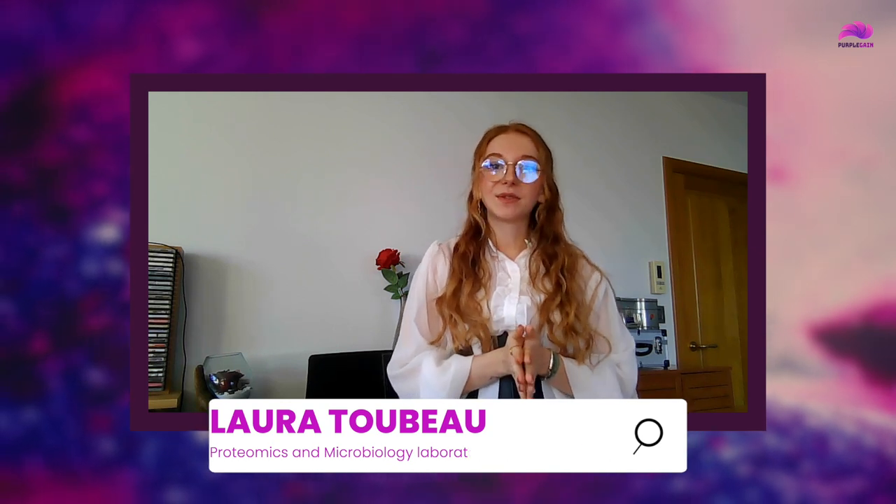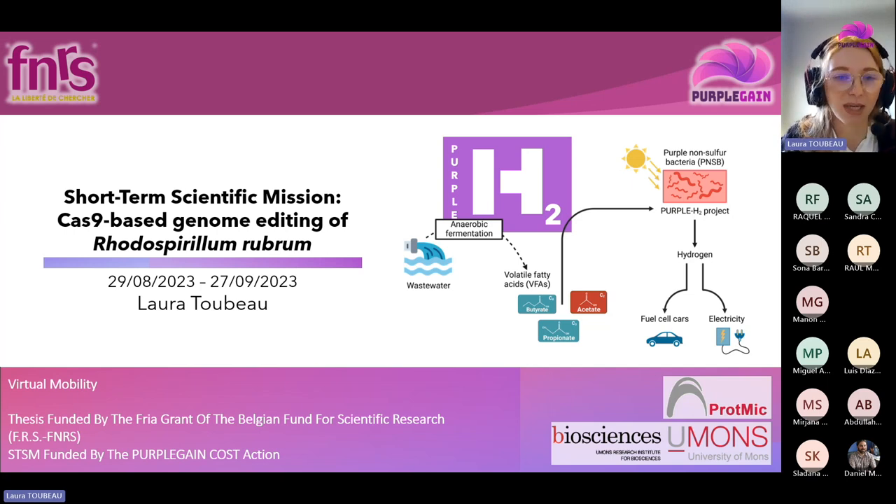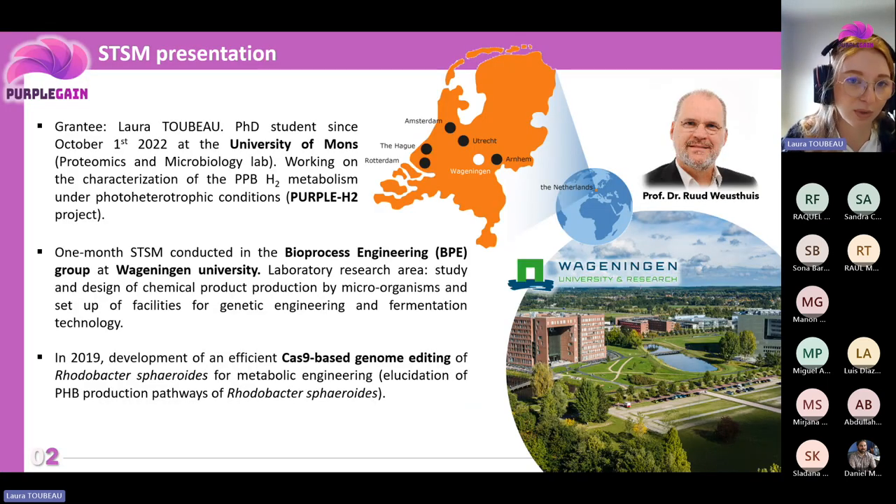While searching for a hosting laboratory, I discovered that the Bioprocess Engineering Group at Wageningen University had developed a plasmid that allows gene insertion or deletion in PPB strains using a combination of homologous recombination and the genetic engineering tool CRISPR-Cas9. I reached out to them right away, and fortunately, I got a chance to conduct my STSM in their laboratory.